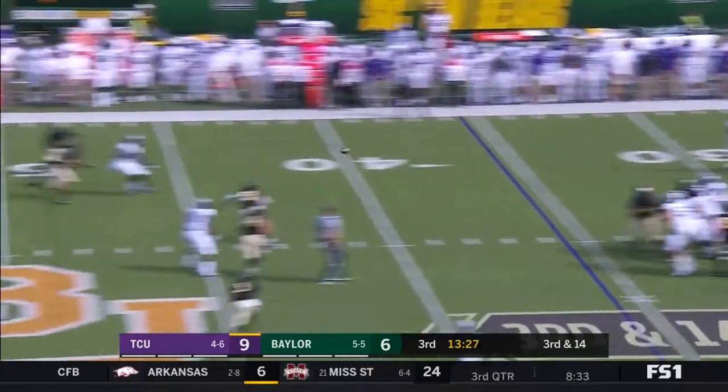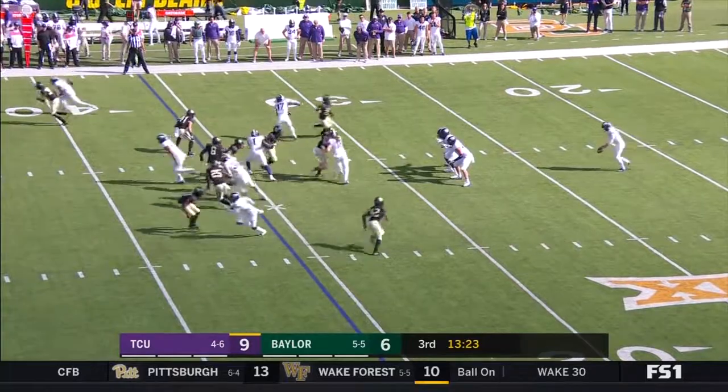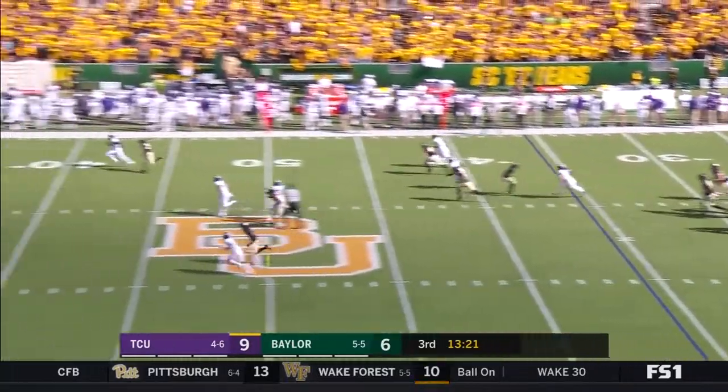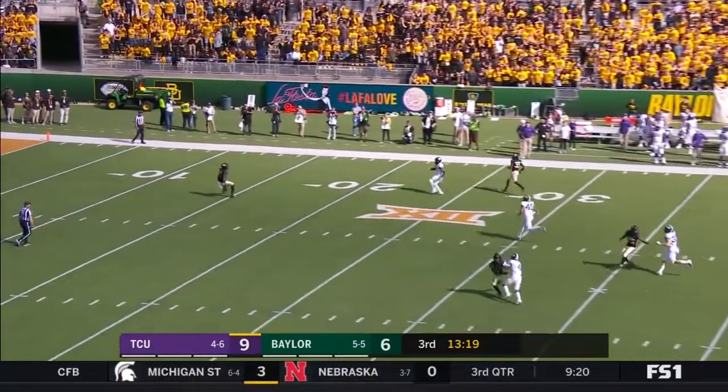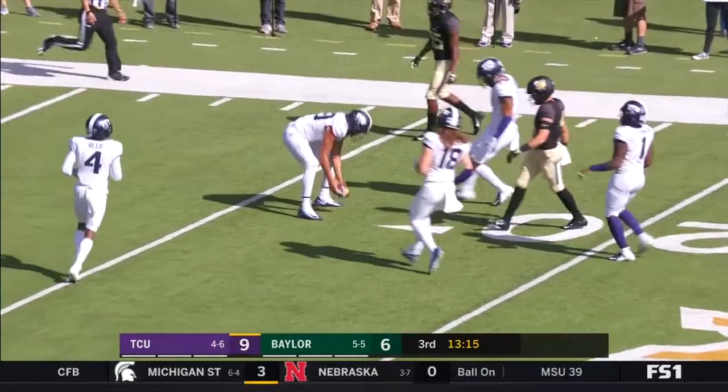Mühlstein has plenty of time, throws, and it's incomplete. Bruce Strickland is back to receive around his own 20 — Strickland, fair catch. And this will be down at the 16.